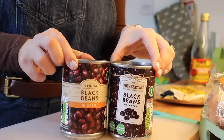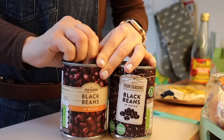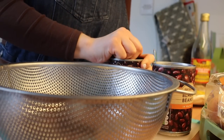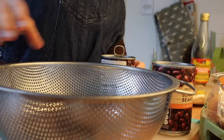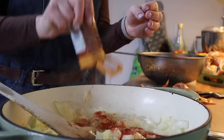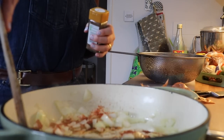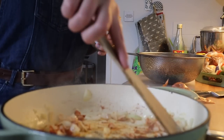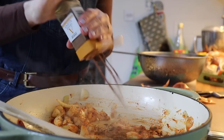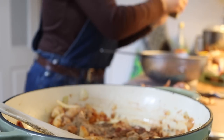I get the black beans in water from Aldi. Open them, put them into a colander, drain all the liquid and then rinse them — the liquid they come in is a bit claggy, so give them a good rinse and leave them in the colander. Add smoky paprika, cumin powder, and all ground spice to your cooking onions. Lots of these spices you can get from Aldi. Coriander, smoky paprika and chipotle chilli flakes are probably the most essential.